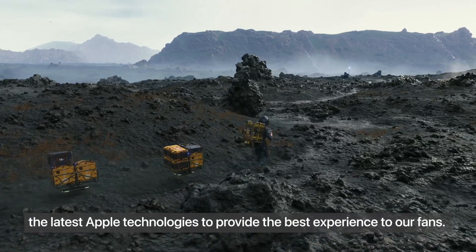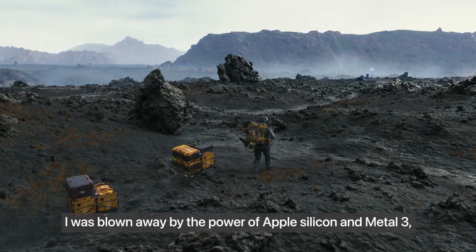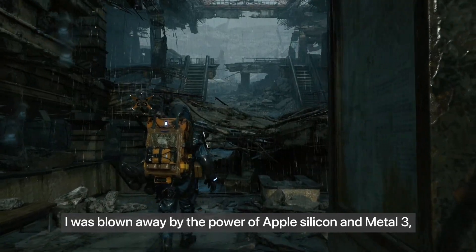A new game and some new gaming APIs were shown. Death Stranding was the game demoed — looks cool.